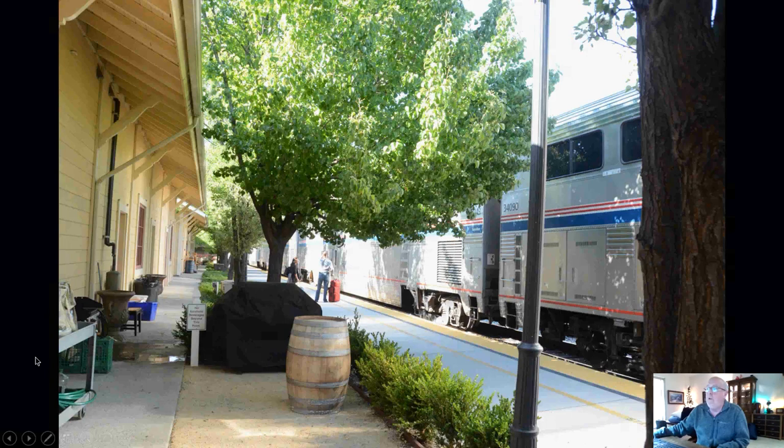Just south of the station is the old Southern Pacific depot building in Paso Robles. It has been restored — was restored a long time ago. There's been shops in the building for at least as long as I've been around doing stuff up in Paso Robles. Two of the shops in there happen to be wineries. You can see that wine barrel sitting at the station there.